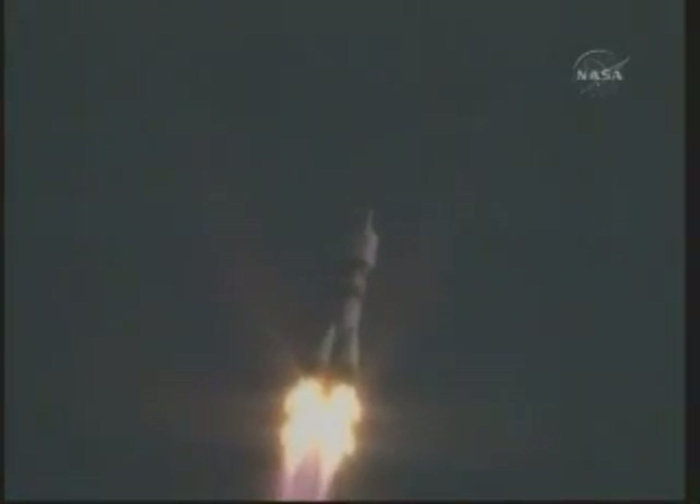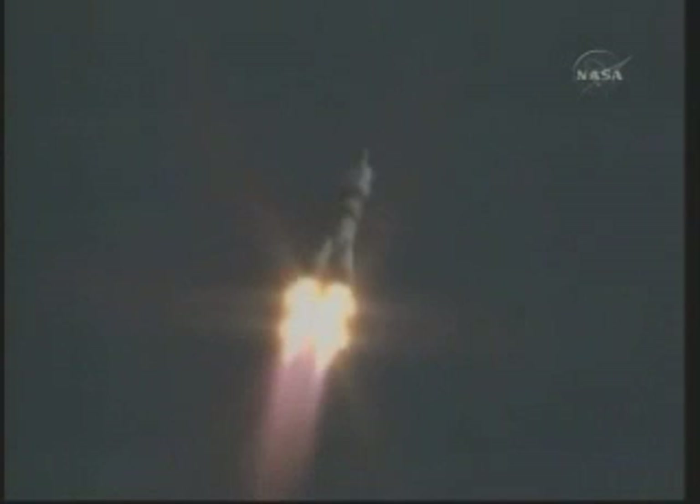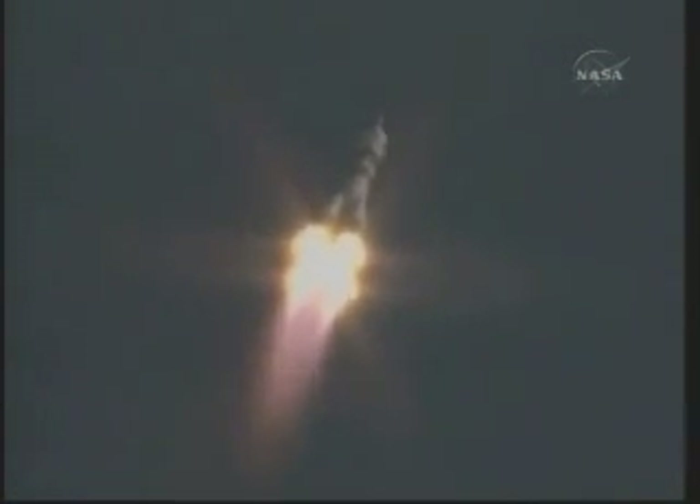The first stage of the Soyuz measures 68 feet in length and 24 feet in diameter, burning liquid fuel for the first two minutes and six seconds of flight.